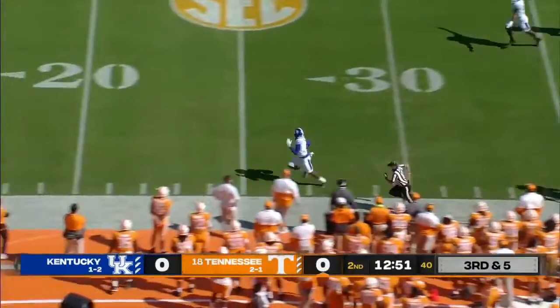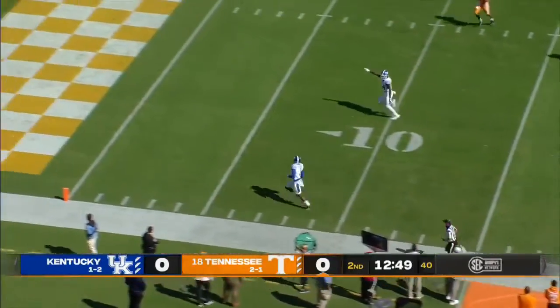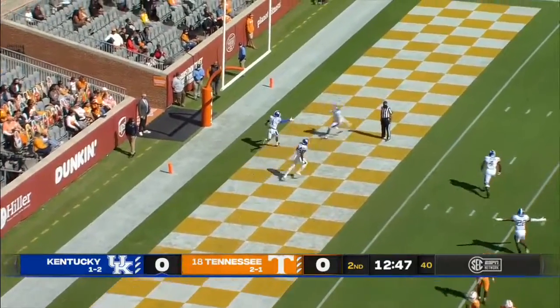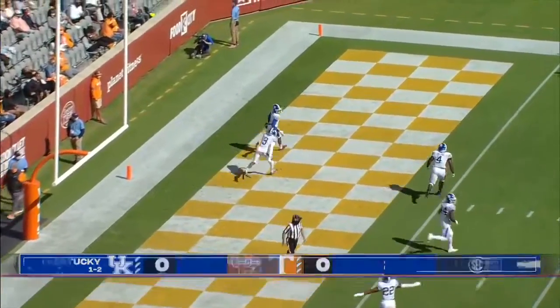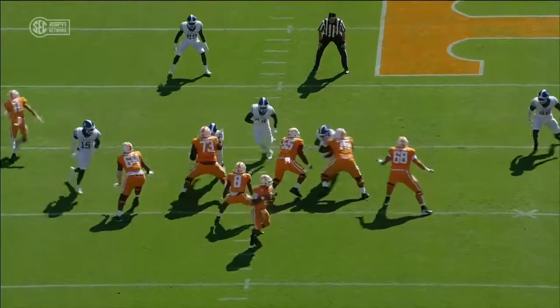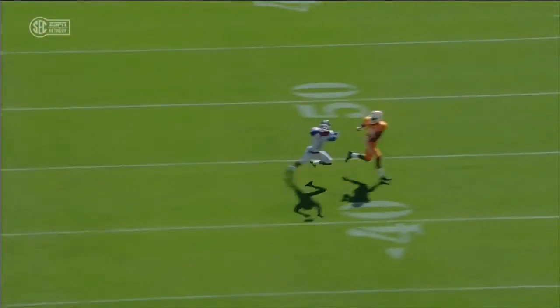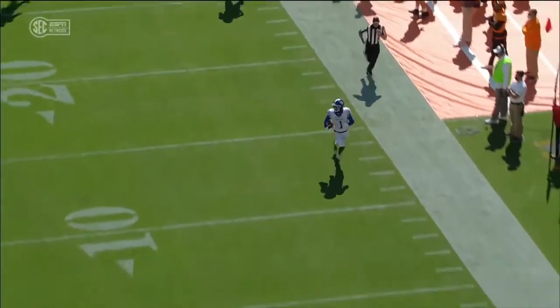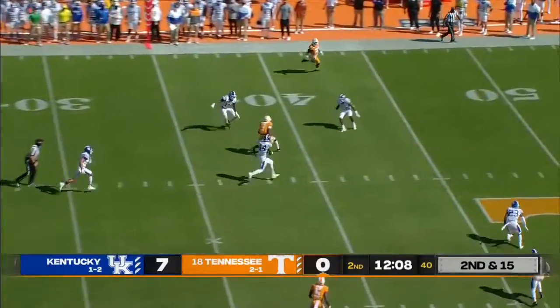Garantano to the edge — picked off! Intercepted by Kentucky in a free run. Lots of green for Kelvin Joseph. His second pick in as many games, and a pick-six puts the Cats on the board. You just can't throw a quick speed out to the field on close man coverage. You should walk to the line of scrimmage as a quarterback and recognize that.